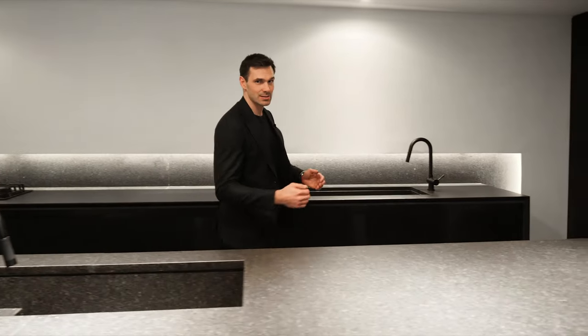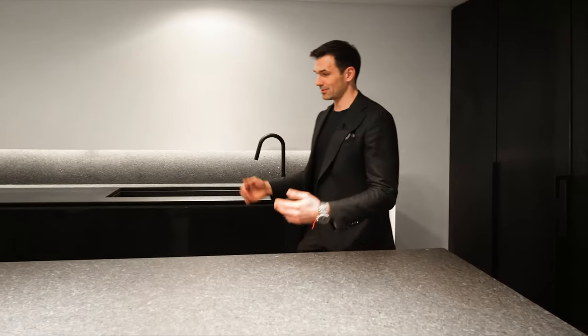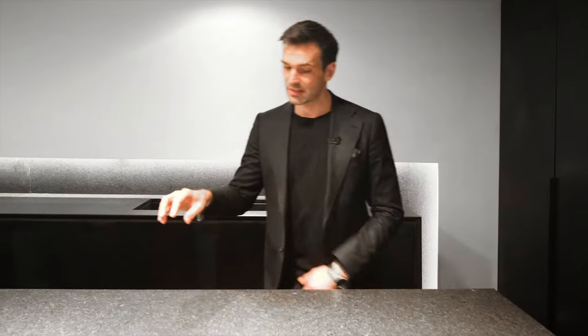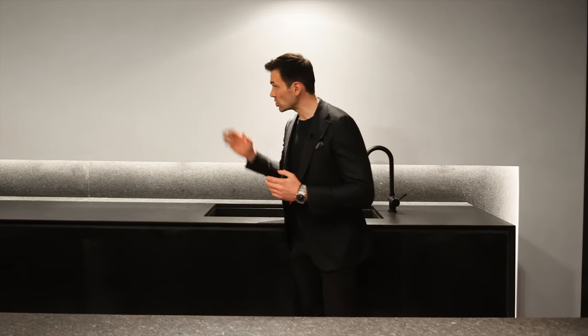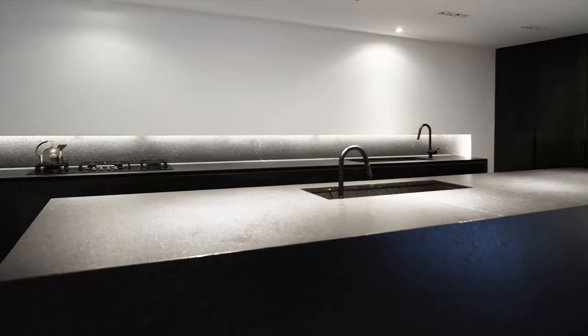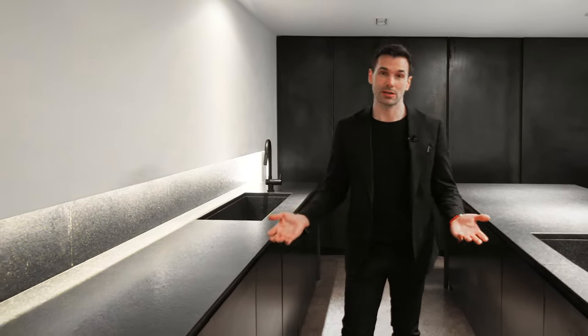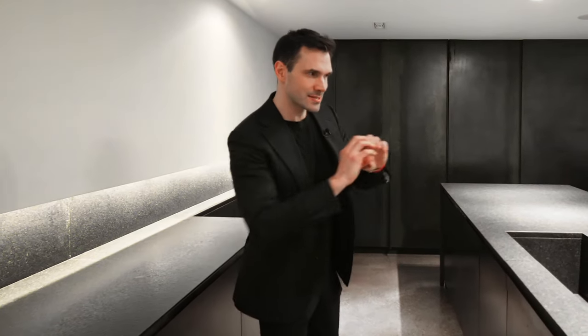Have you seen a kitchen that looks like this? I haven't. I think it's absolutely stunning. Right over here you have this massive island. I love the stone they used — this is actually flamed granite with a waterfall edge on each side. Do you notice anything different about this kitchen? There are no wall cabinets. When the owners designed this kitchen, they wanted it to look like part of the living room and dining room — to kind of disappear. And I think they accomplished that look.